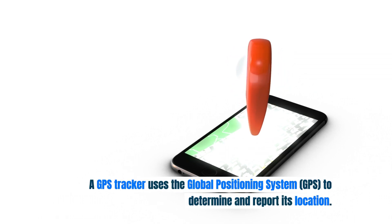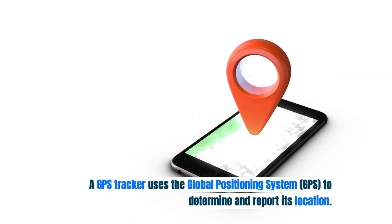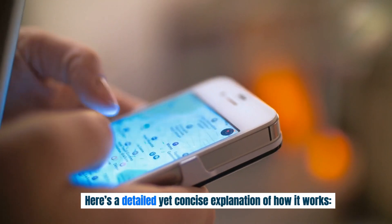A GPS tracker uses the Global Positioning System (GPS) to determine and report its location. Here's a detailed yet concise explanation of how it works.